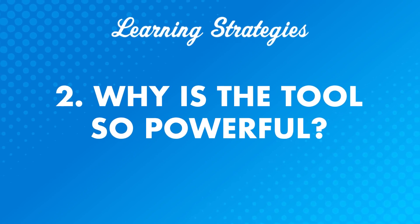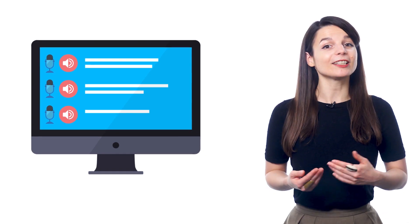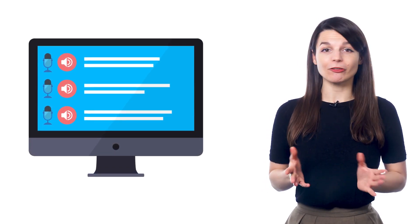Number 2: why is the tool so powerful? Let's look at how you can use it to improve your speaking skills. When you listen to a lesson, use the dialogue to read along. As you listen, speak out loud along with the lesson — repeat what you hear. The Dialogue Tool makes mastering conversations super easy. It breaks down the lesson conversations one line at a time, so you can make sure you understand every line, phrase, and word without getting overwhelmed.